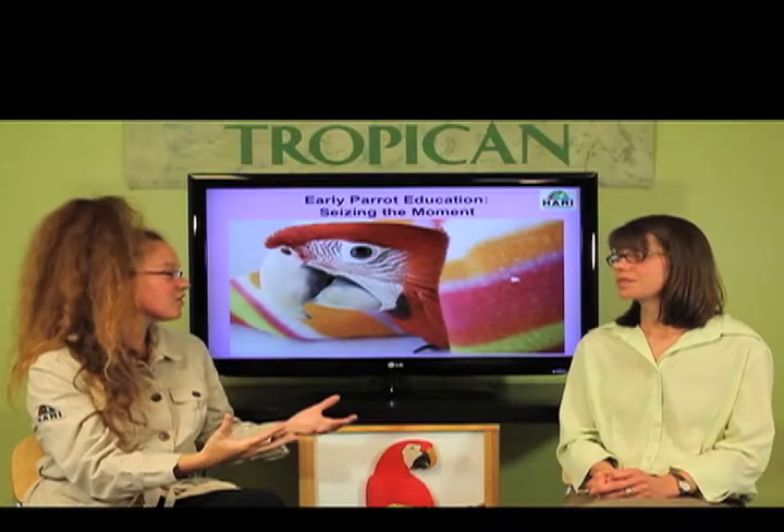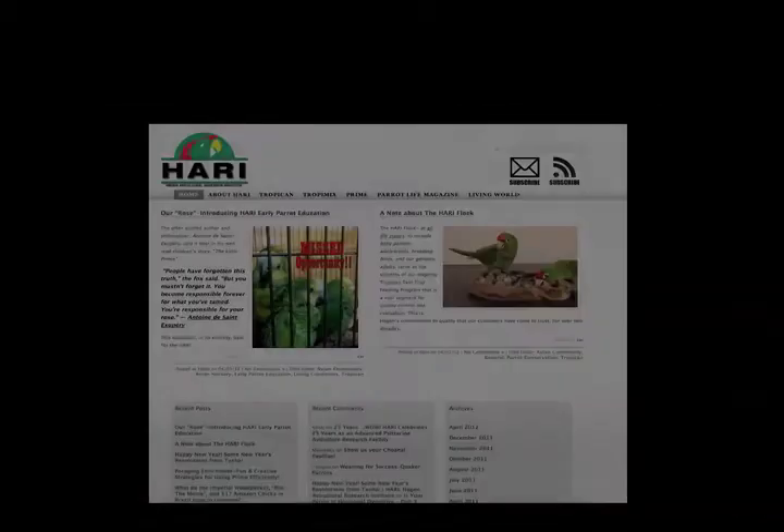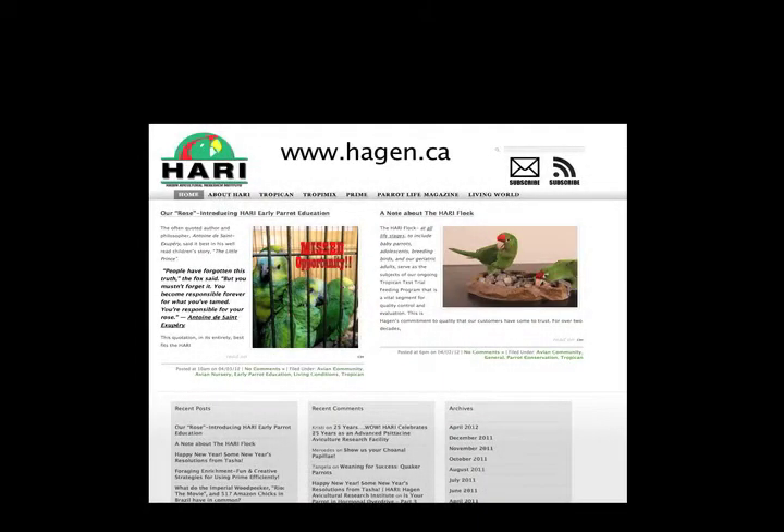This is done in the best ethical fashion as well, always respecting the bird's limits and also respecting the bird's ability to proceed to a higher level. We have to mention that this is going to be slowly unveiled on the Harry blog.